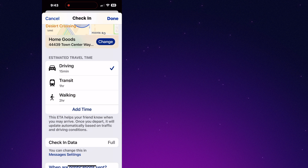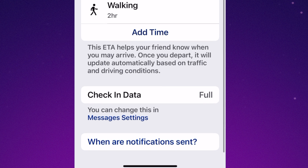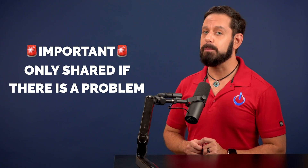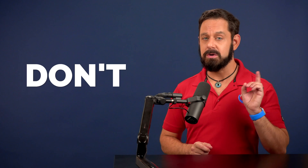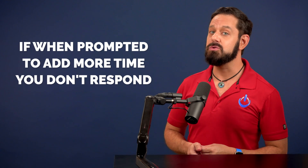If you need to add extra time, tap here. If you get stuck in traffic, don't worry about it — the ETA will automatically update for your friend. Here at the bottom, you'll find an option to share limited or full data. The most important thing to know is that this information will only be shared if there is a problem, meaning that you don't get to your destination or if, when prompted to add more time, you do not respond.